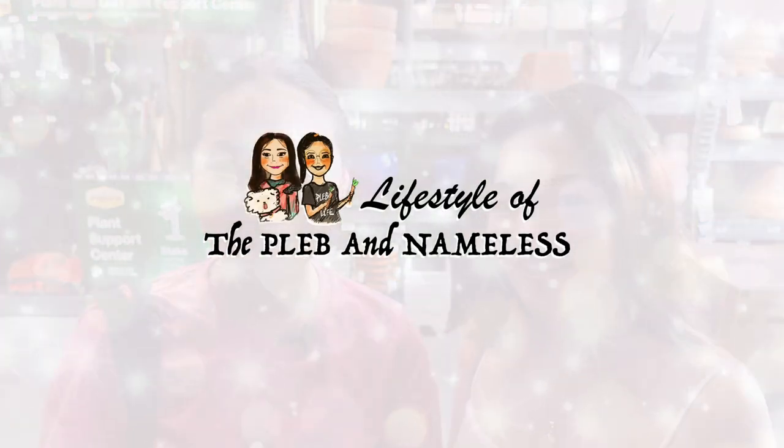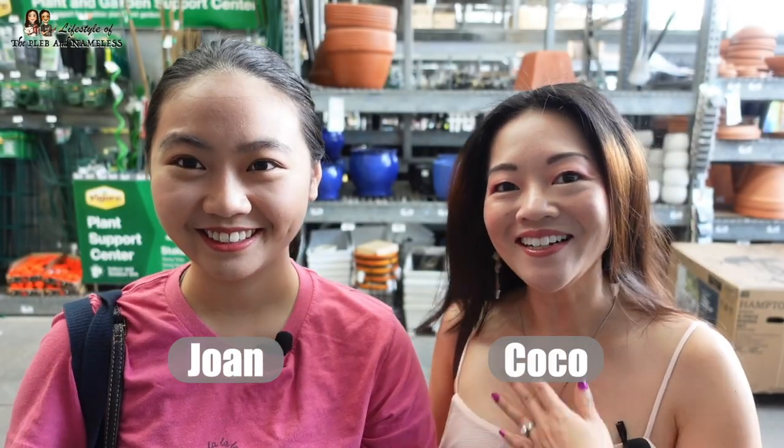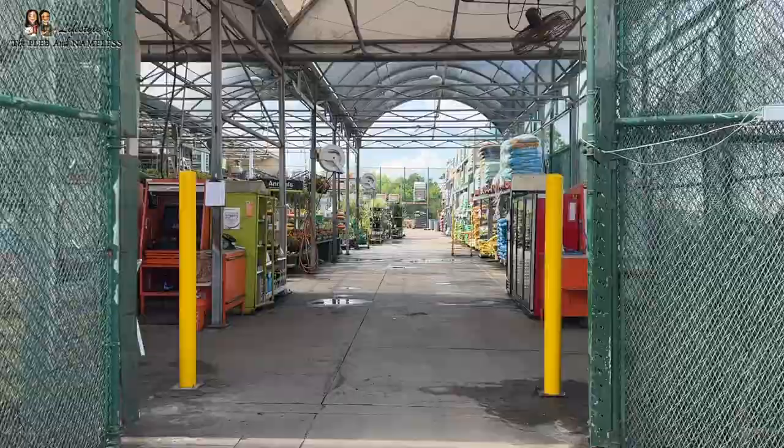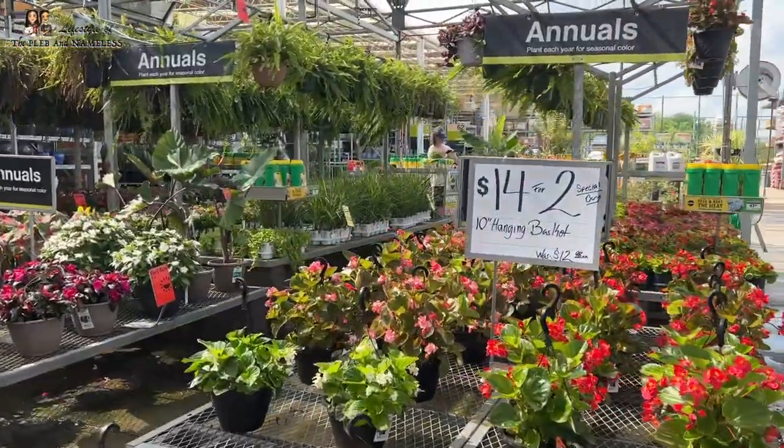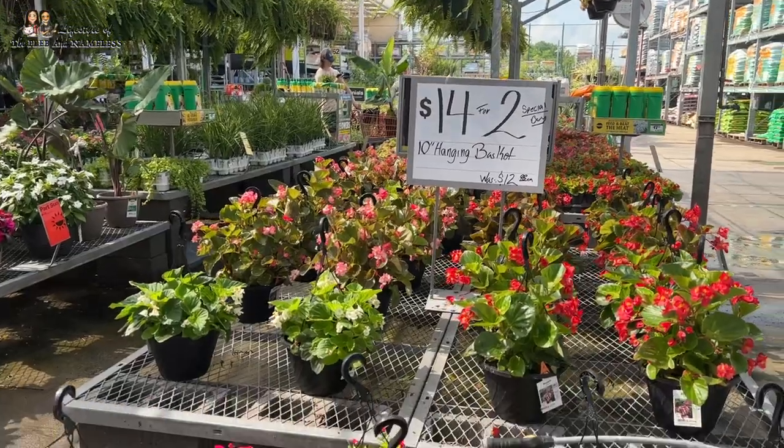Hey guys, welcome back to Lifestyle of the Plebe Nameless. I'm Joan and I'm Coco. We're at a really amazing nursery that we found in Houston — they have so many cute things there, we can't wait to show you. But let's go ahead and get started with Home Depot.